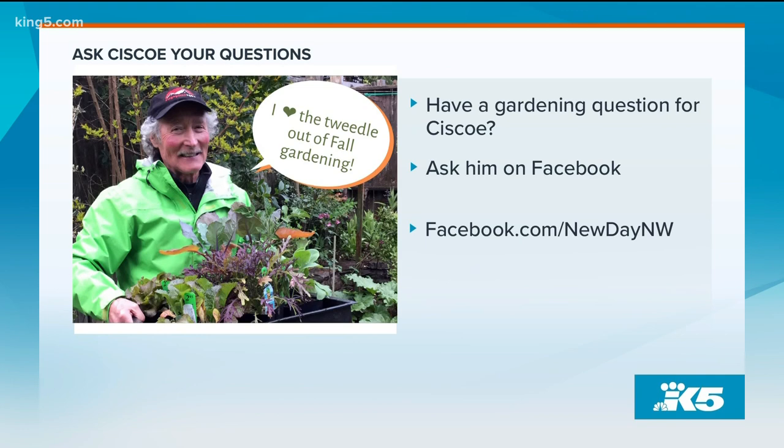Thank you, Cisco. If you have a gardening question for Cisco, ask it on our Facebook page — he might answer it on the show.